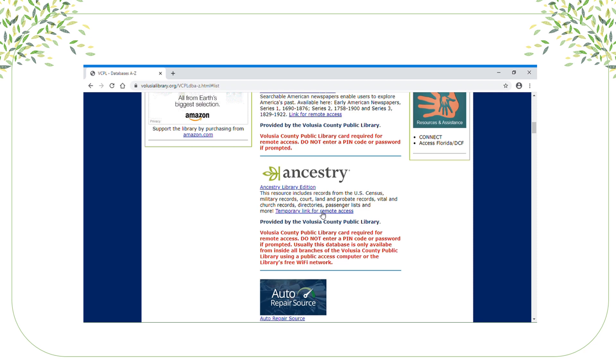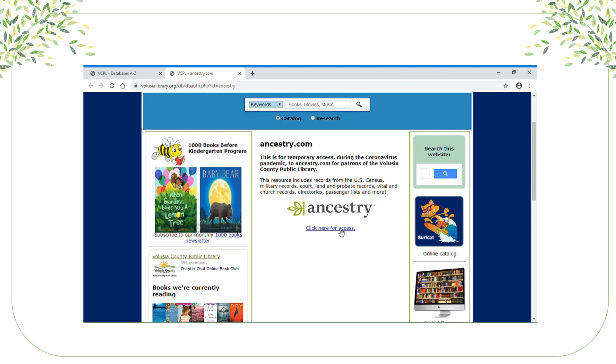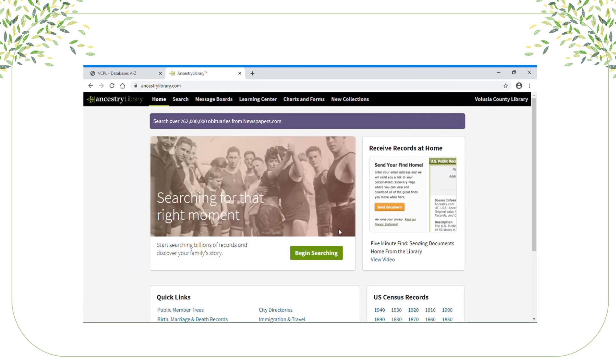However, once we open back up, this database will be available in all the library branches. Come in with your own laptop or use one of our public computers. For now, click the temporary link for remote access. You will need a library card number, so have that ready. And there you have Ancestry.com Library Edition available from home — now you can begin your searches.